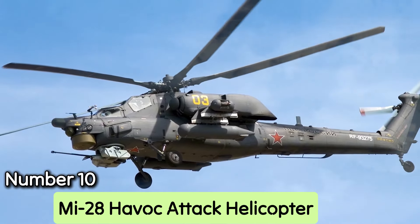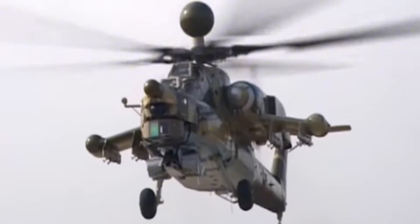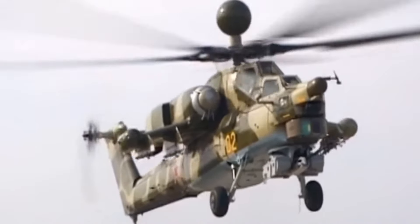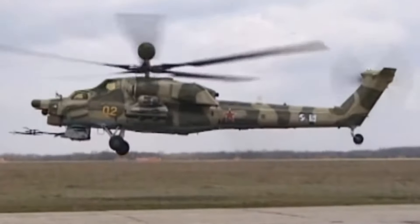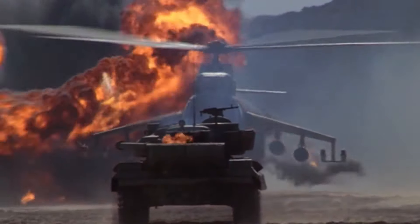Number 10: MI-28 Havoc Attack Helicopter. The development of the MI-28 Havoc Attack Helicopter has been a long process, starting with its first test flight in 1986. Initially, Soviet commanders preferred alternative designs, but by the early 2000s, they had reverted to the MI-28 for its adaptability and power. It was chosen in 2003 as one of the Russian Air Force's next-generation assault helicopters, and 126 units have since been manufactured.